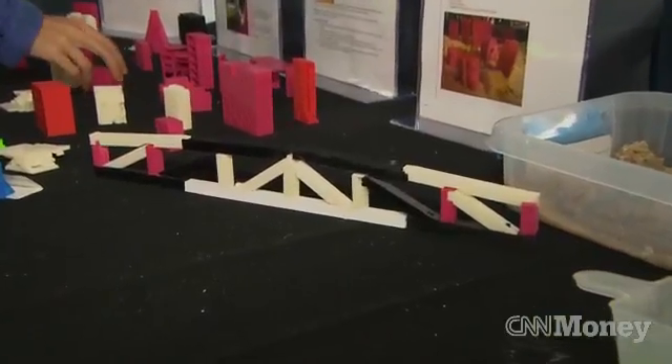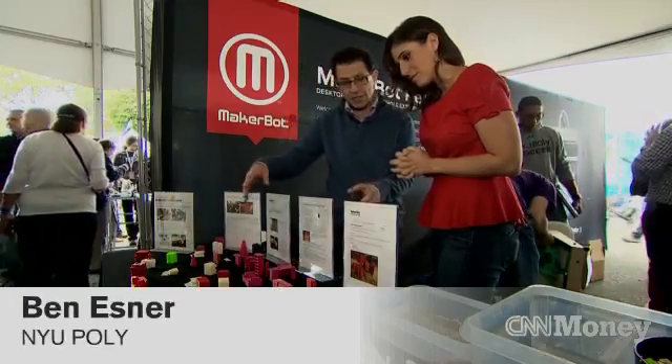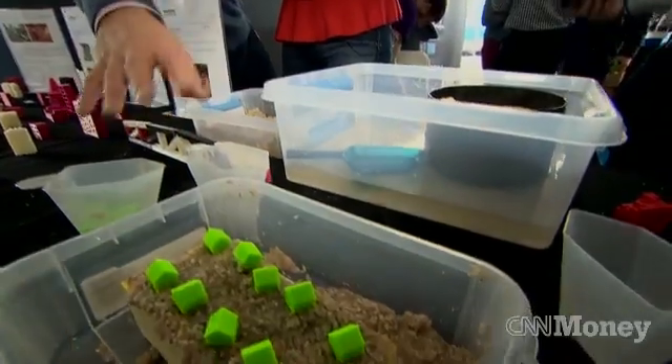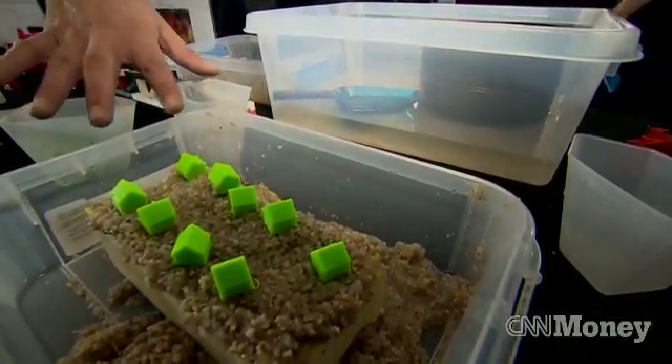Teachers are starting to use them too. A program at NYU deployed 3D printers in schools. They were able to print buildings, put them on a sand table, create a river, and flood it. What that allowed the kids to do is really see how soil erosion works.